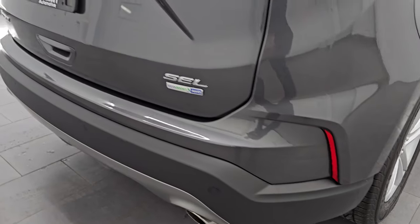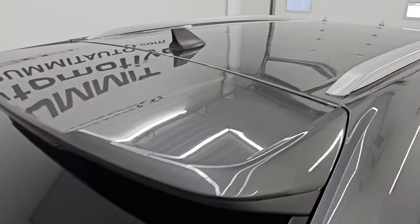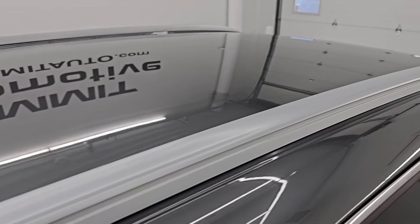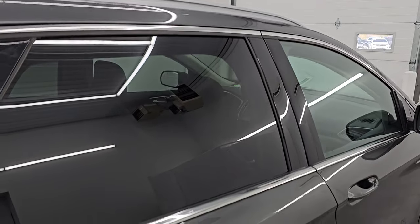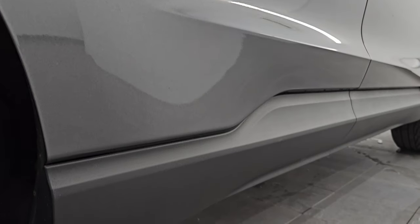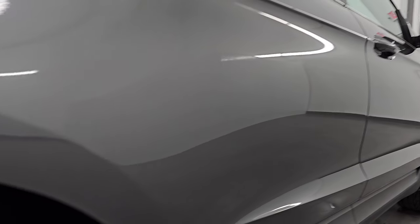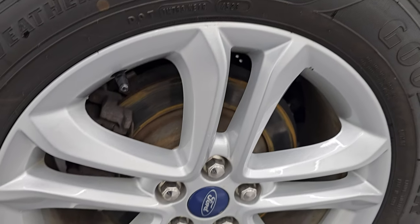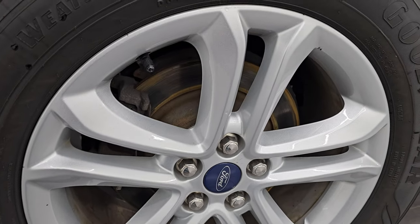I take these HD videos so that if you are far away or simply cannot make the trip down but you're still interested in purchasing the vehicle, you can see the vehicle, hear the vehicle, and have confidence in what you're looking at before you even get here — so there are absolutely no surprises and you can make a smart and informed buying decision from wherever you are. If this video helps you make that decision, let your salesman know that you saw the video and that Brett sent you.